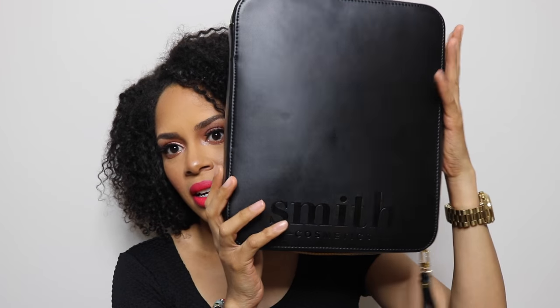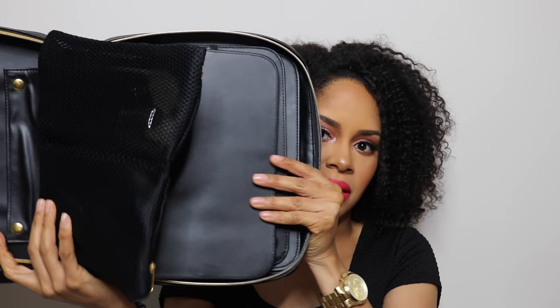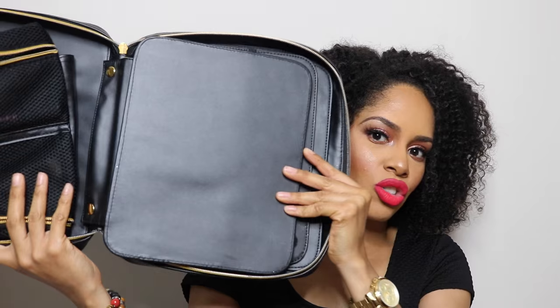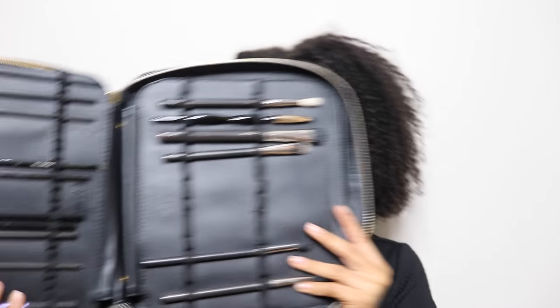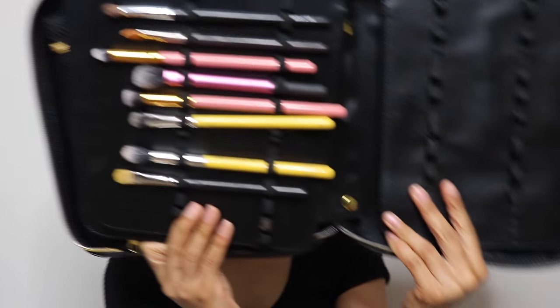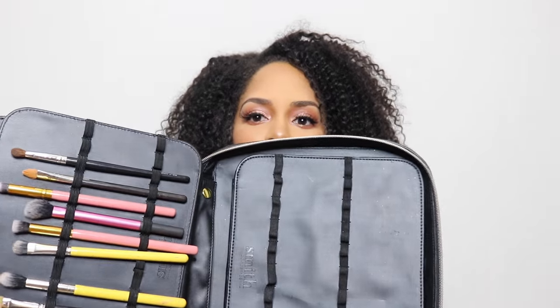The next thing is the Smith Cosmetics brush folio. This is amazing for makeup artists or anyone who wants to keep their brushes organized. It has a zipper with space for smaller brushes, and a separate section for bigger brushes. I'll leave the link below — it's been the best thing ever for keeping my brushes organized and easy to reach when I'm doing makeup.